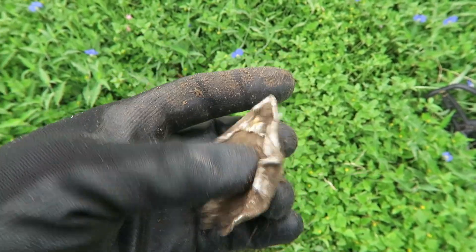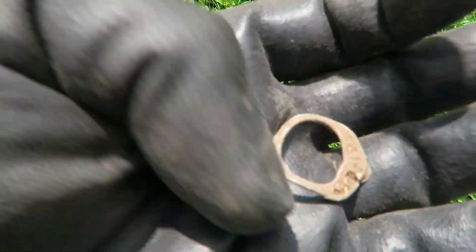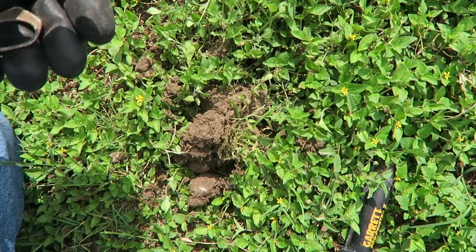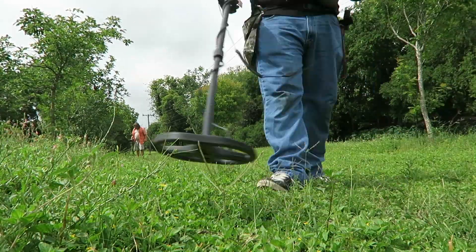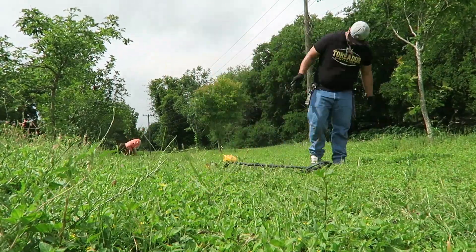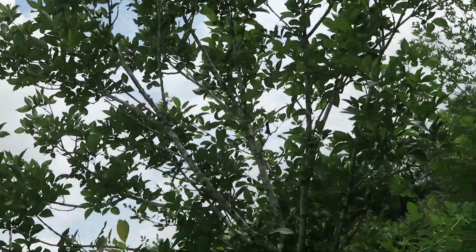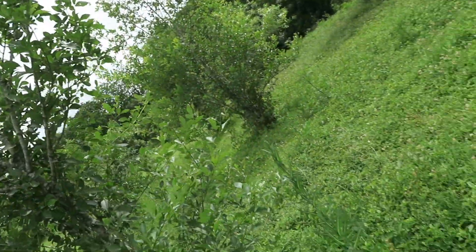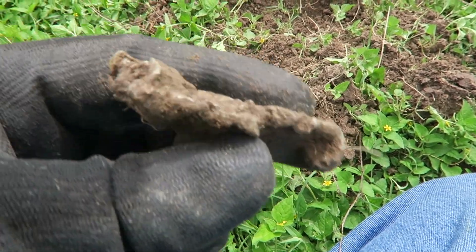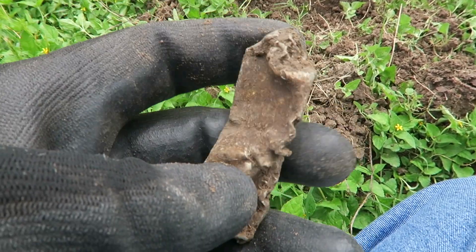Why do you do this to me? I got excited for about five seconds over this thing — I thought it was a ring! I have no idea what it actually is. It's perhaps an exploded battery pack.